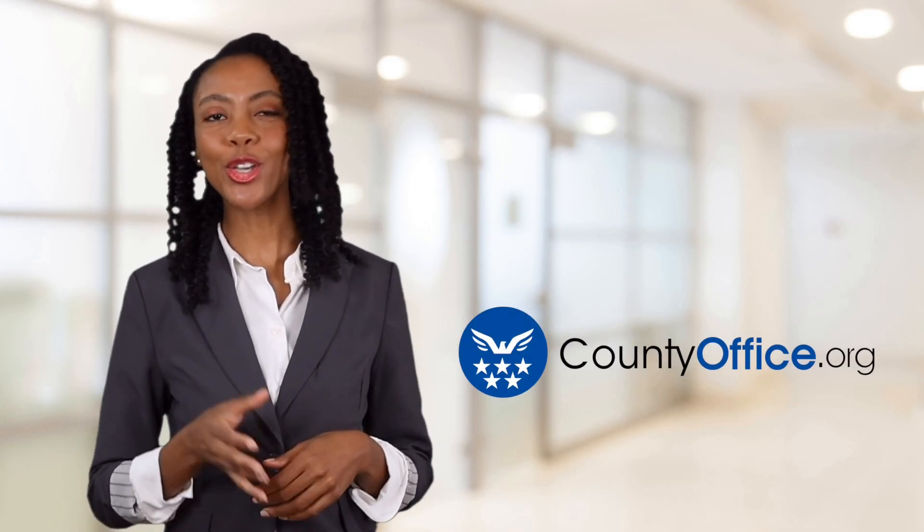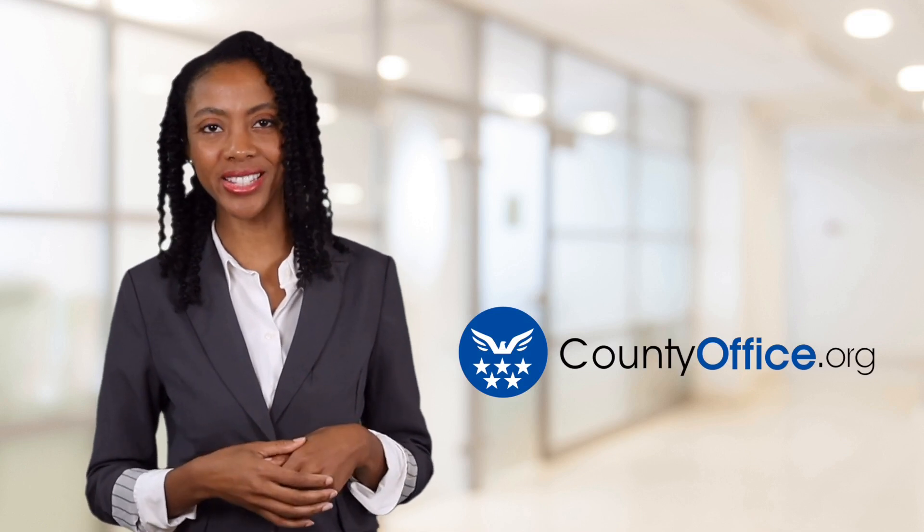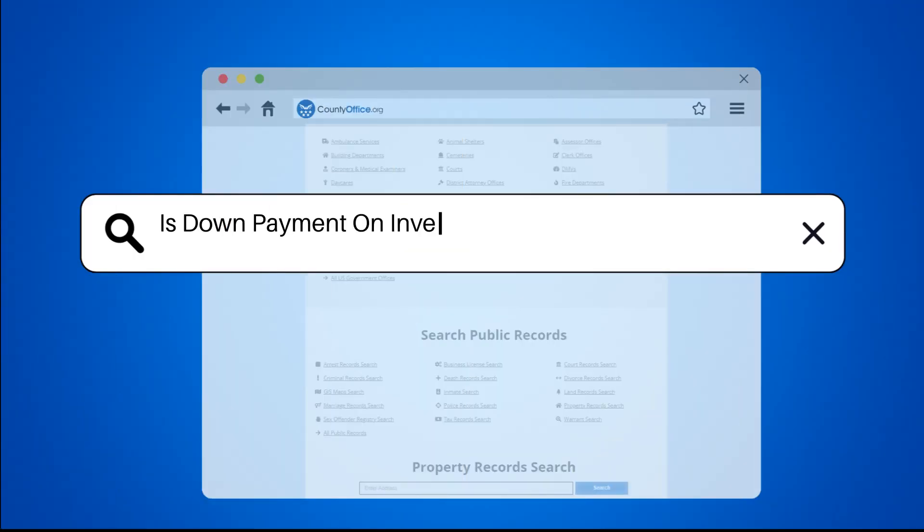Welcome to County Office, your ultimate guide to local government services and public records. Let's get started. Is down payment on investment property tax deductible?